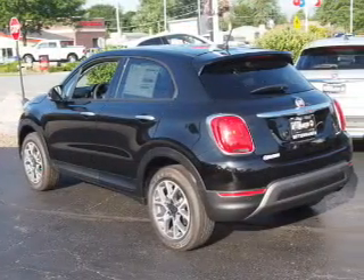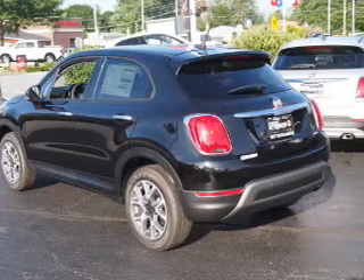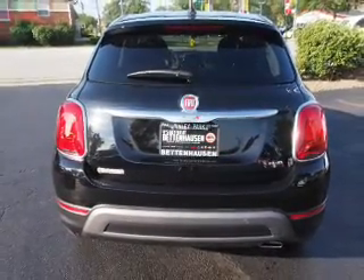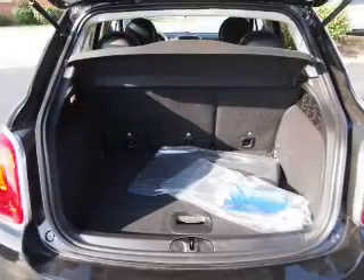The features include keyless entry, power mirrors, and traction control. Inside, you'll find heated seats, steering wheel controls, front airbags, and side airbags.